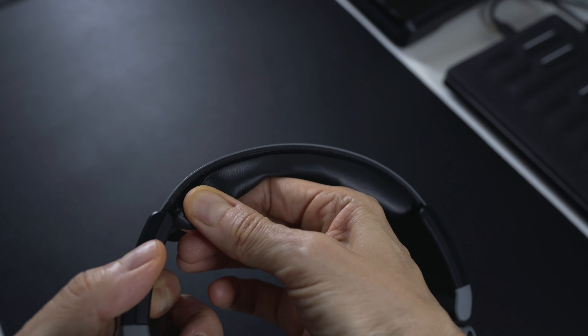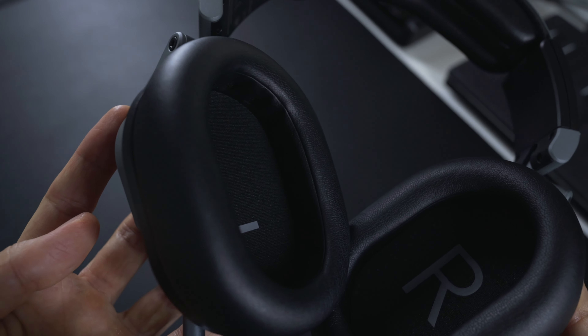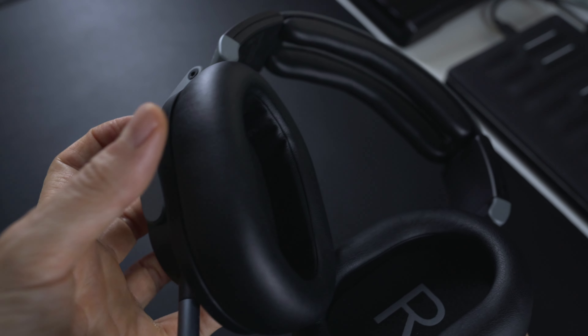The replaceable leatherette headband and earpads are slow retention memory foam and make wearing the headphones for extended periods a breeze. The earpads provide a great seal, they don't get hot and are really soft. The headphones are extremely comfortable because they're light compared to the DT1990 Pro that I used before. These are only two ounces lighter but they feel substantially lighter when I wear them.